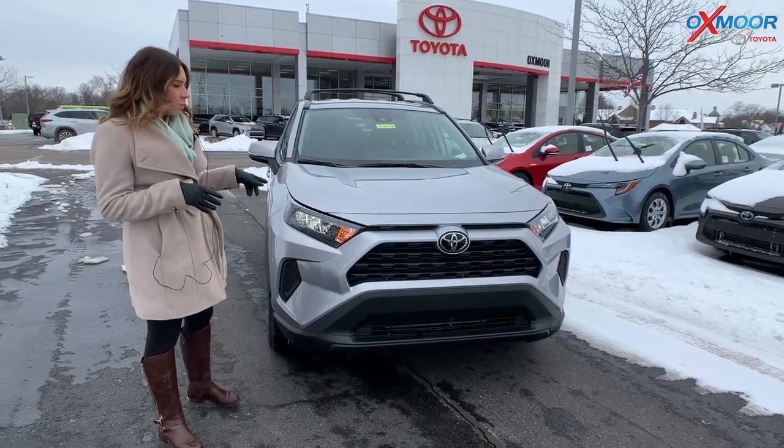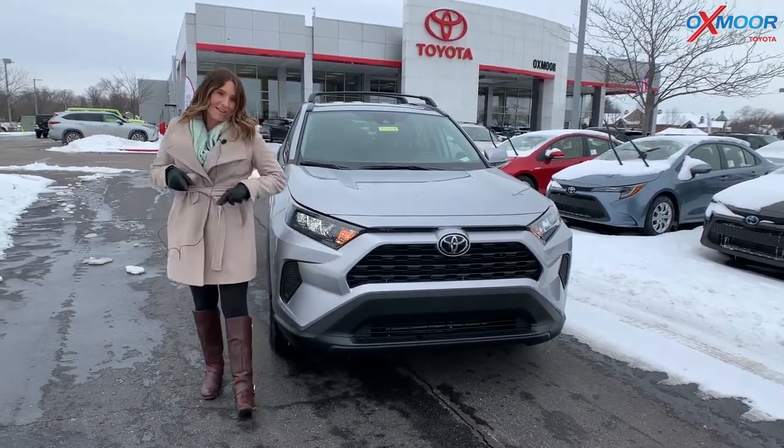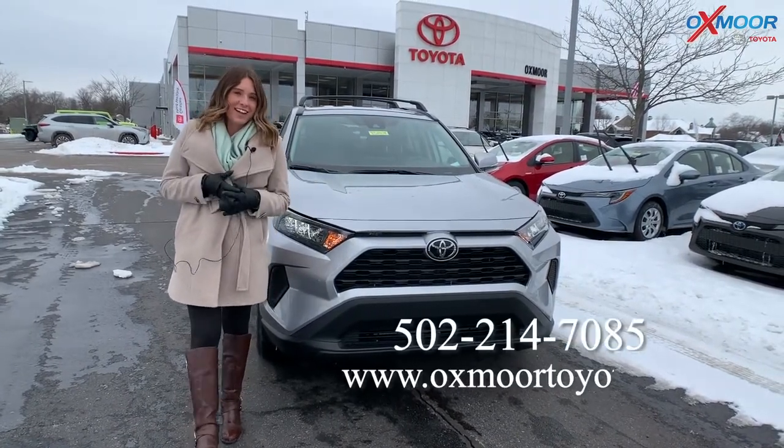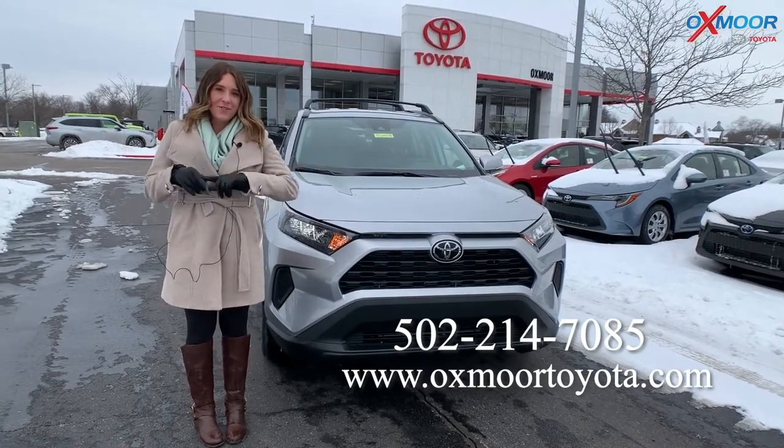Just a reminder that the RAV4 LE does come in all-wheel drive, so keep that in mind — it'll be great for weather like this. If you all have any questions, feel free to let us know. All of our contact information will be right here. Hopefully we'll see you all soon. Bye!